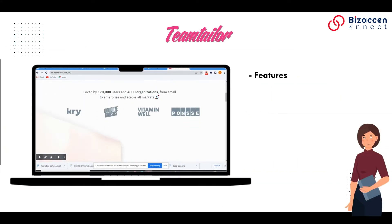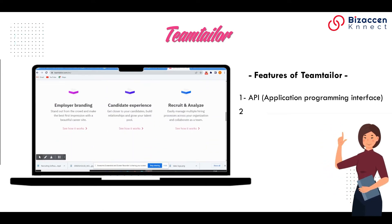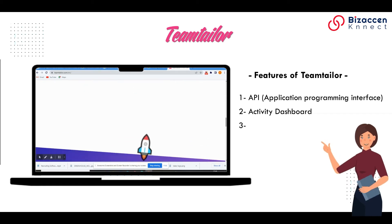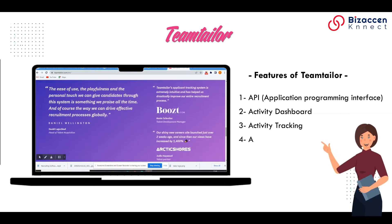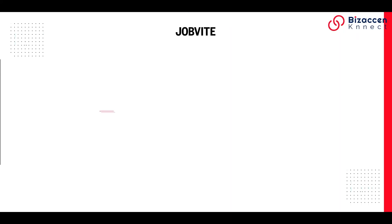Features of Teamtailor: 1. API (Application Programming Interface). 2. Activity Dashboard. 3. Activity Tracking. 4. Alerts and Notifications. 5. Applicant Tracking.